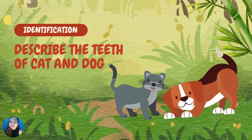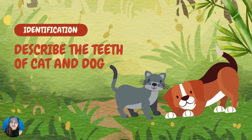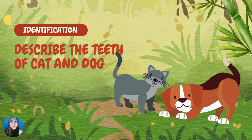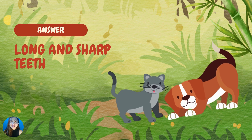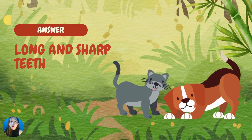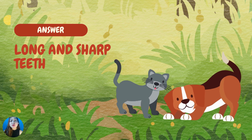How about this one? Describe the teeth of cat and dog. The teeth of cat and dog are long and sharp, so that they can tear their food into pieces easily. Good job!